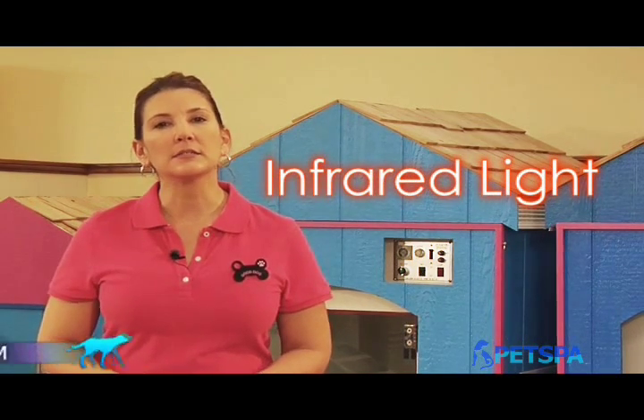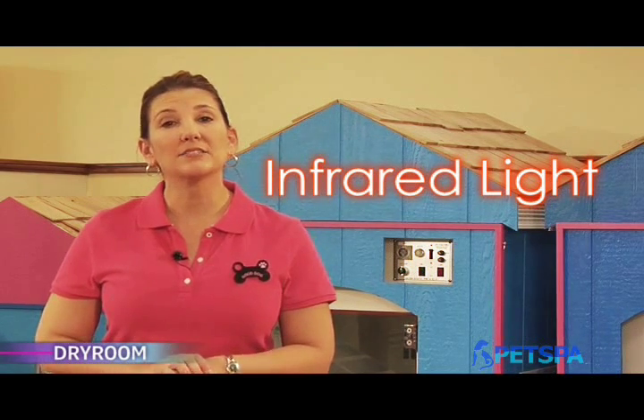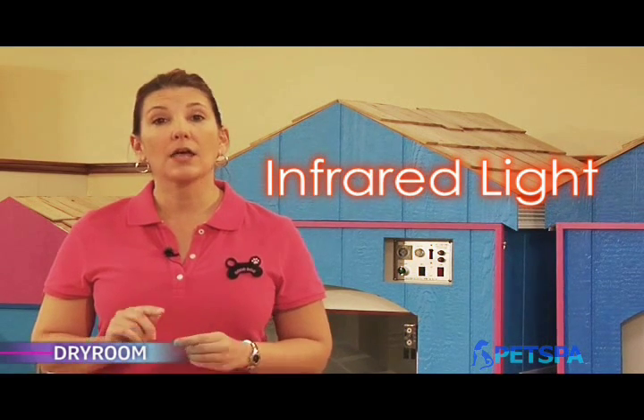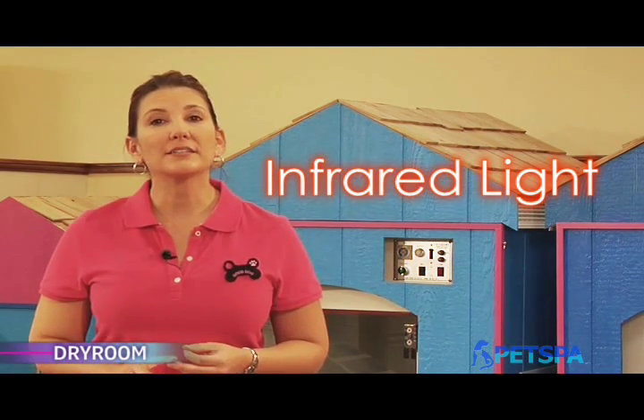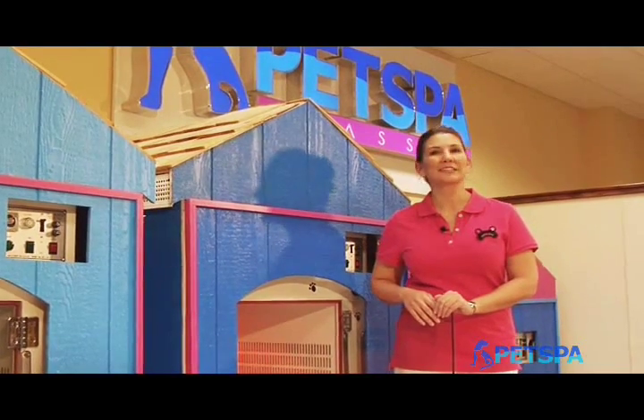Do you know what infrared light is? Infrared light is unseen to the human eye, but when it touches a physical body, it helps activate biorhythms without harming the skin. It also helps prevent odor, the spreading of bacteria, and dust mites. Then what would happen if we injected this infrared light into the Pet Dry Room? Does your hair dryer have this kind of capacity? Certainly not. All a conventional hair dryer can do is blow heated air — it cannot kill the germs that exist in your pet's hair.